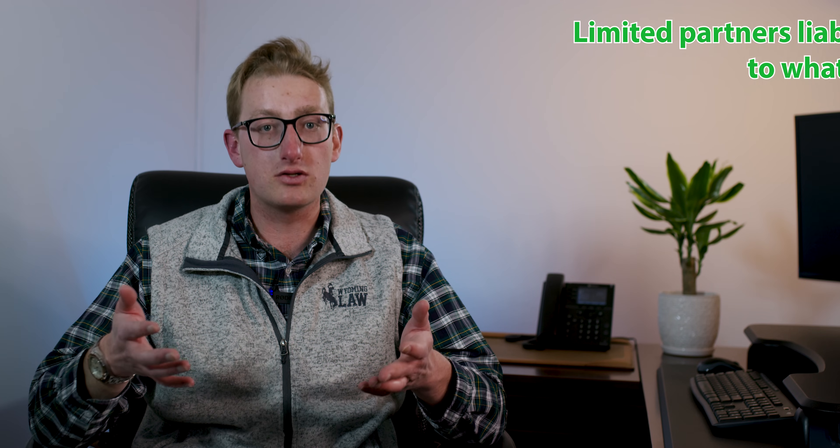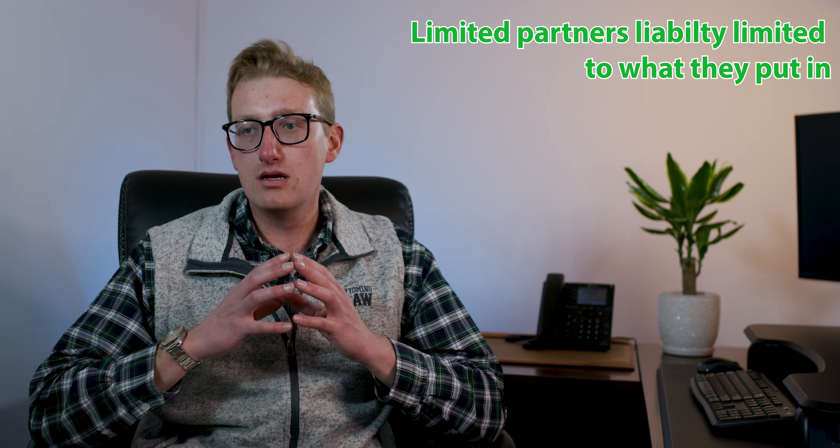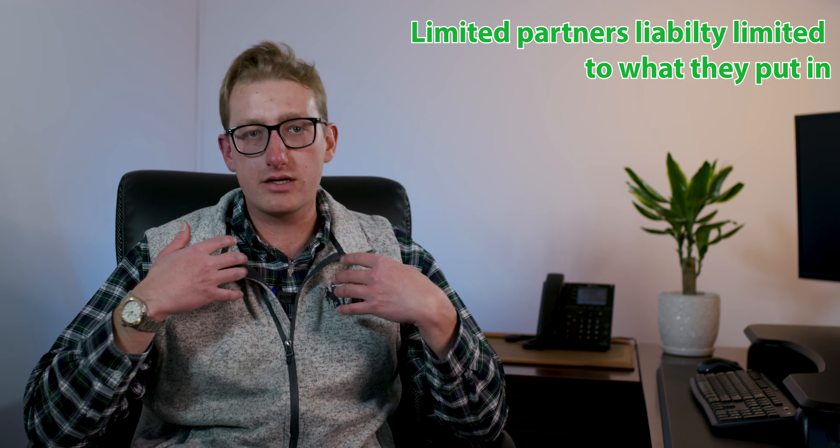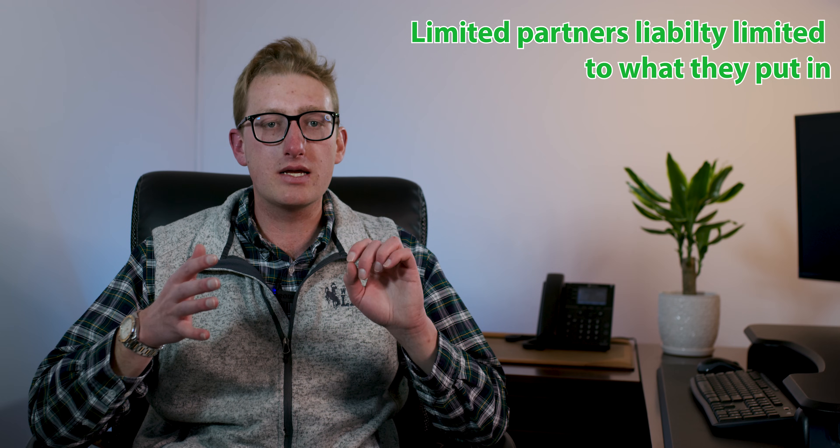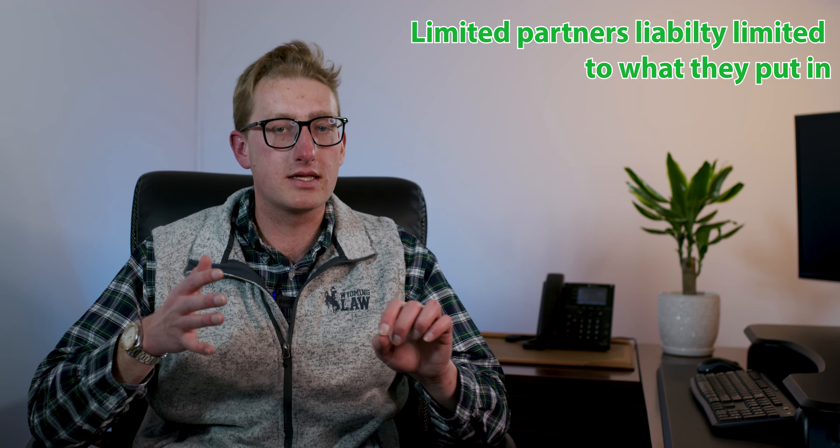Now like a general partnership, the limited partnership is taxed like a partnership. So this is where the profits and losses would just flow on to each general and limited partner's individual tax returns. There are some pros to setting up the limited partnership. The first one being that the limited partner's liability is limited to what they put into it. So if you had one limited partner contribute a hundred thousand dollars to the limited partnership, their liability would be limited to that one hundred thousand dollars.